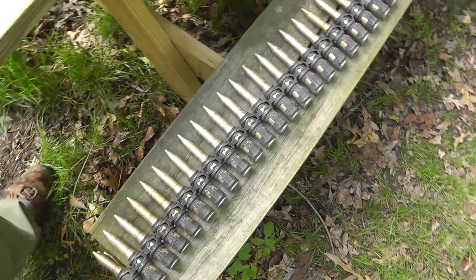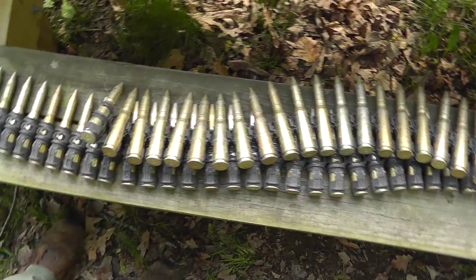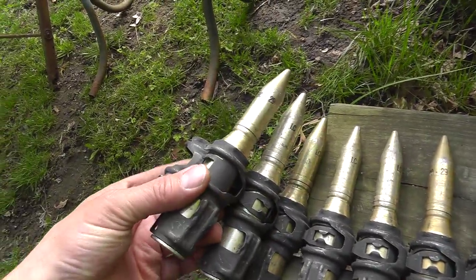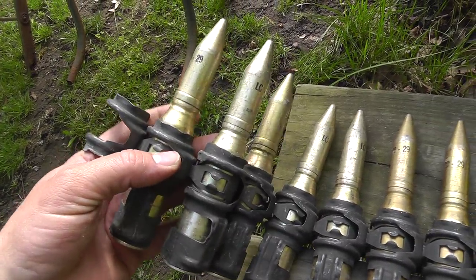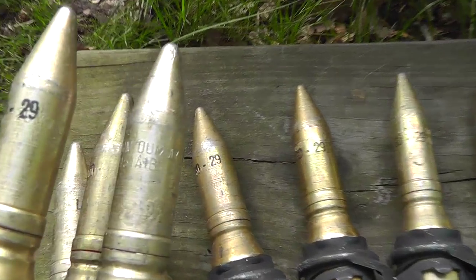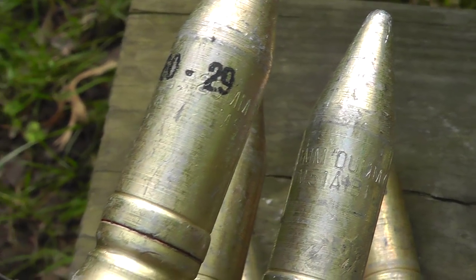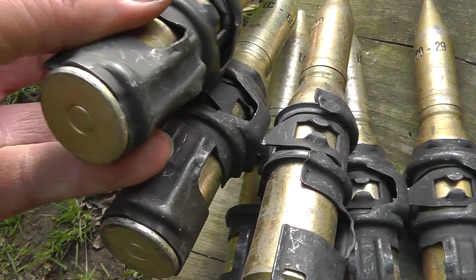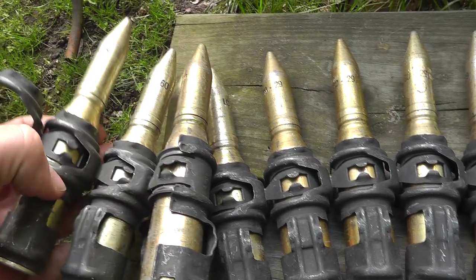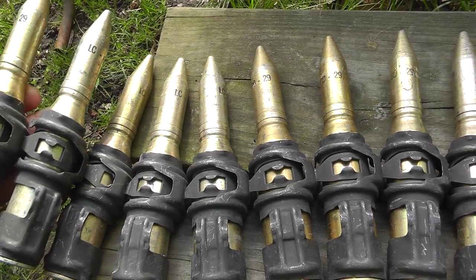Like I always say, you never know what you're going to find at the flea market or yard sales. Take a look at these monsters. These are 20mm. They're dummy rounds. You can see it says on there: Dummy. But they're 20mm. And they go to — they're made to go to like a Vulcan cannon, like is used on the F-18. Massive rounds.